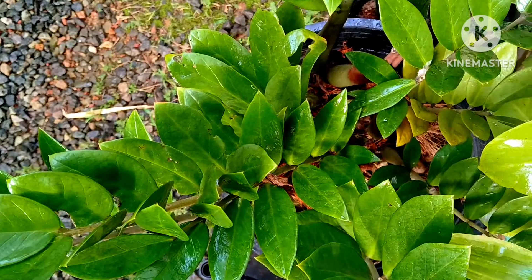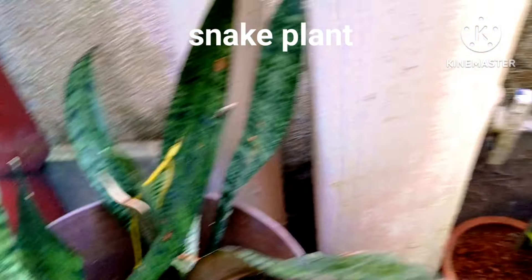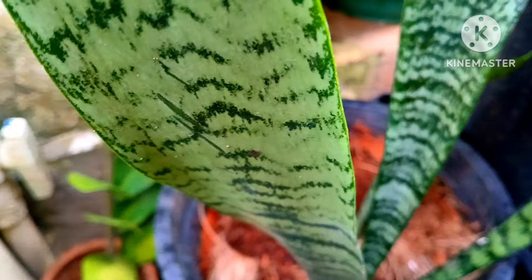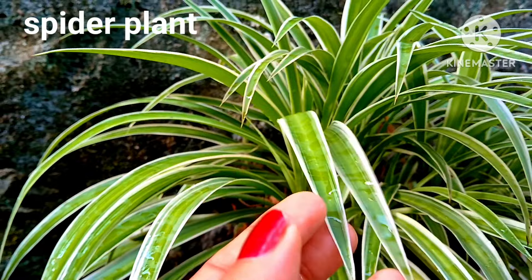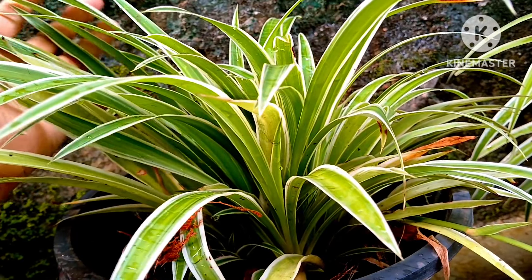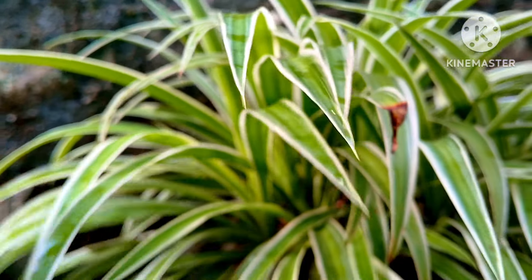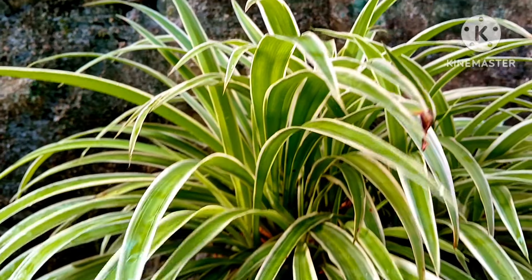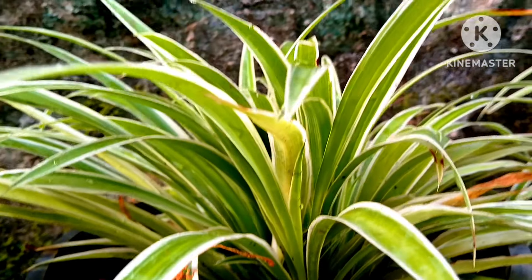Snake plants also love the shady corner in your garden — these are beautiful house plants and air purifier plants. Spider plants also love the shaded partial to medium sunlight. These plants grow well in partial to medium sunlight; bright direct sunlight cannot be tolerated because spider plant leaves are sensitive and not suited for bright light. The shady corner is ideal for this beautiful house plant.